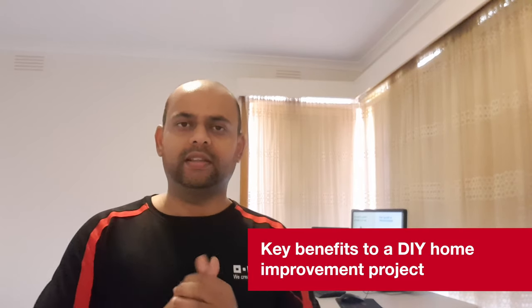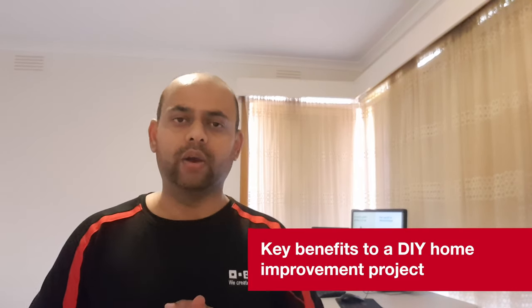So what benefits do we get if you're involved in a DIY home improvement project? It keeps you very active. You can involve your family. At the end of it, you feel very positive and rewarding because you've done an improvement to your home. Talking about different types of DIY projects, particularly for me, painting is one of the easiest and inexpensive ways to bring a room to life.